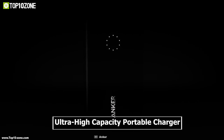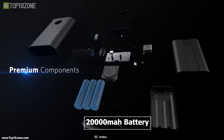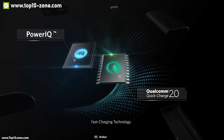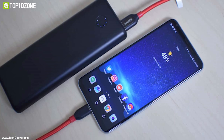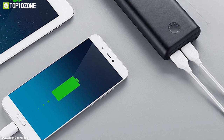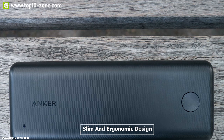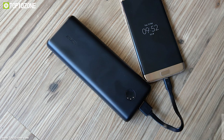Meet the PowerCore 2 from Anker, an ultra high-capacity portable charger with unprecedented compatibility. It has a 20,000 mAh battery that uses the latest PowerIQ technology to ensure fast charging for your devices, allowing you to charge them multiple times. It has two USB-A ports which can recharge your devices at optimum speed, including two devices simultaneously. It comes with an eight-light LED wheel that displays its remaining battery accurately.